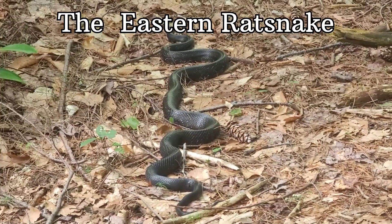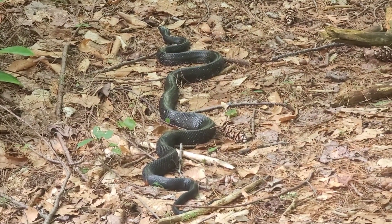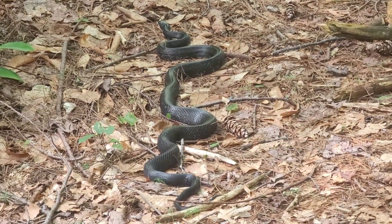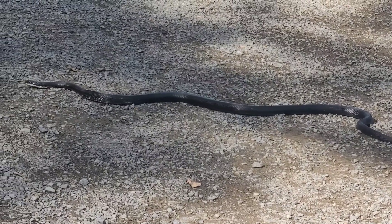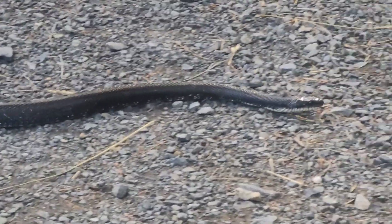The Eastern Rat Snake, also called the Black Rat Snake, is a large, common species of non-venomous snake found throughout the Eastern United States. They can grow to be upwards of 2.5 meters long and can weigh over a kilogram, and they typically have a black back and a white underside.